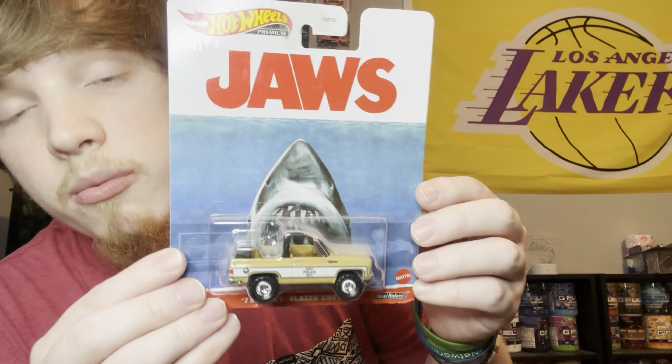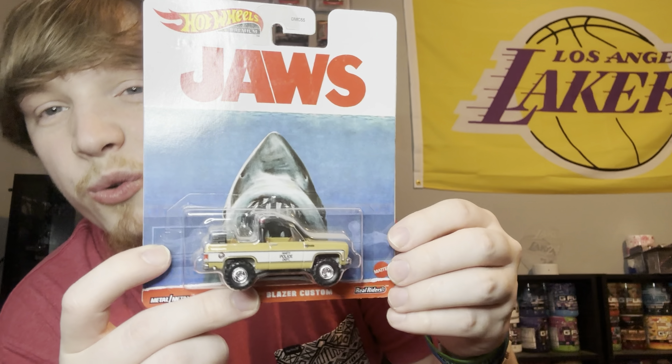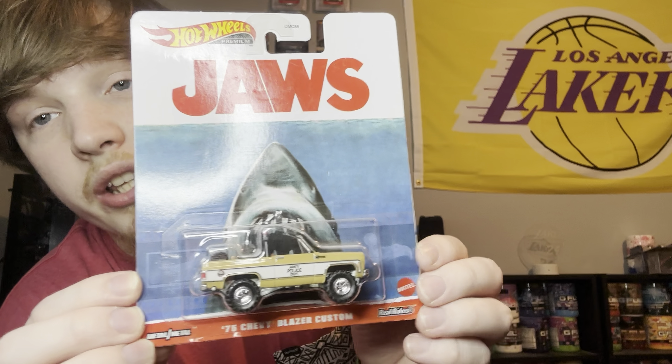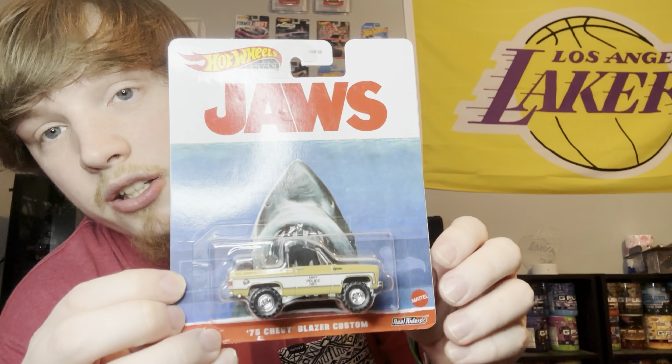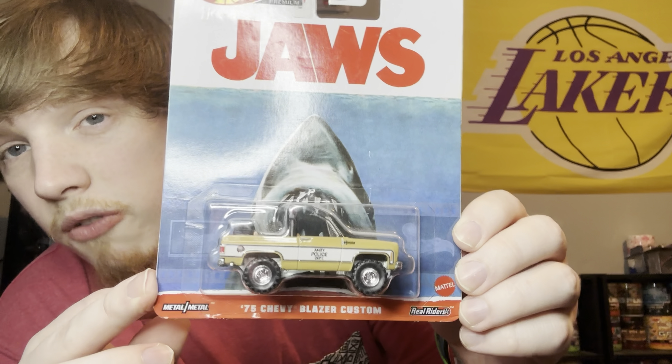Coming up is another R34 from the Team Transport line. This one's a bit loose and moving around, but I like this one a lot. I actually have the R34 car itself as a real rider, so here's a look at that.